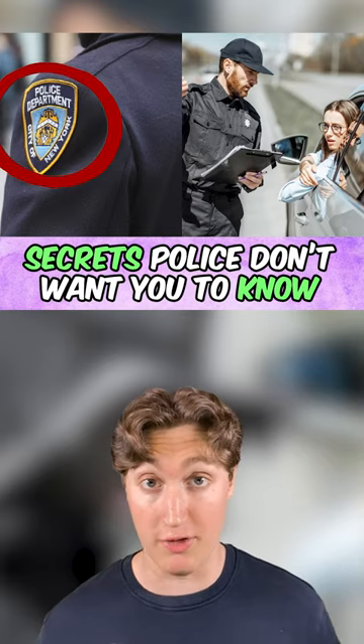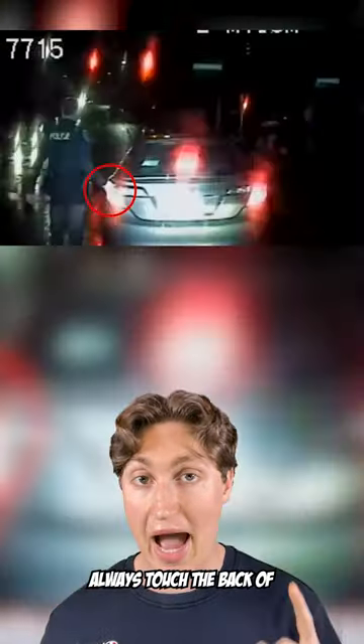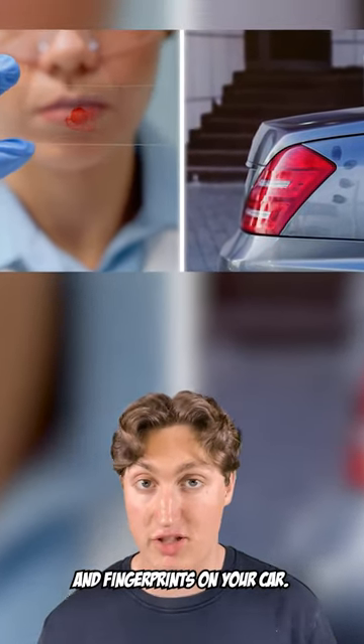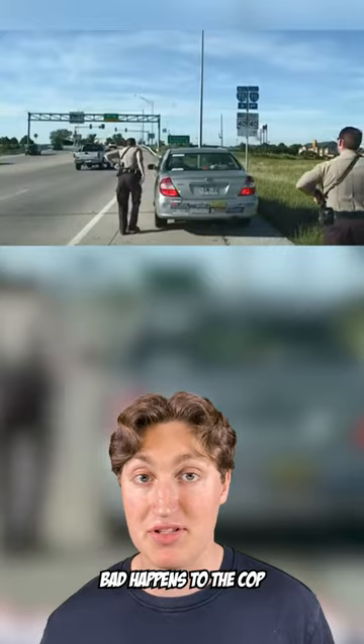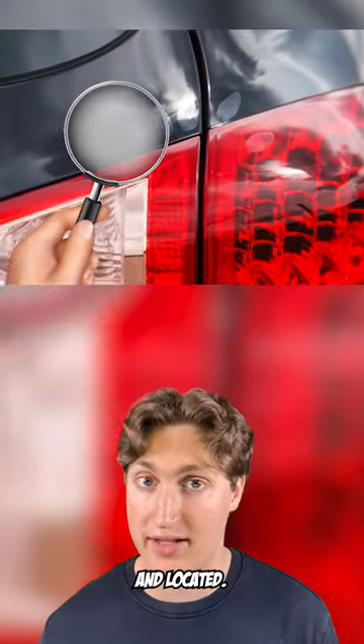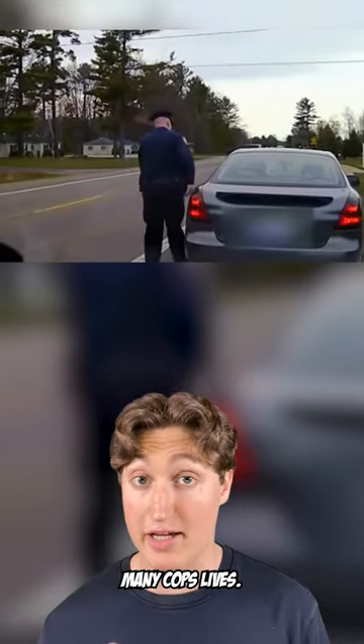Secrets police don't want you to know. Police always touch the back of your car when they pull you over. This leaves their DNA and fingerprints on your car, so if something bad happens to the cop during the stop, the vehicle can be identified and located. This technique has saved many cops' lives.